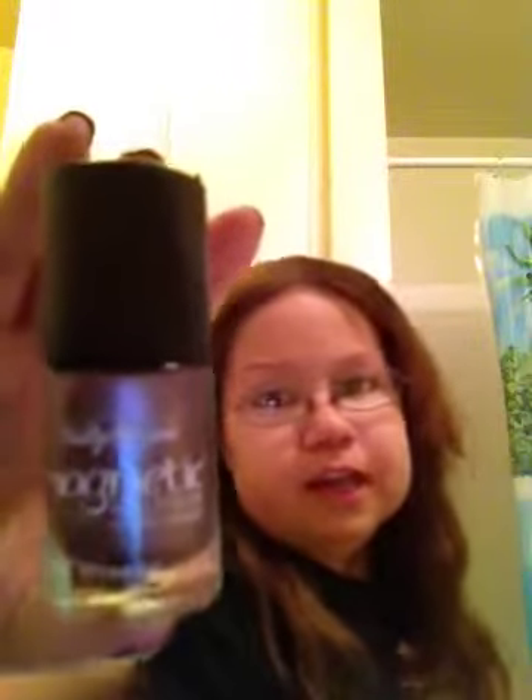I'll show you my all-time favorite thing in the box. You've probably already seen my nails, but it's this magnetic nail color from Sally Hansen. It's awesome. The color is Polar Purple. I don't know if you can tell on camera, but it's a purple. This lighting is horrible, sorry about that.